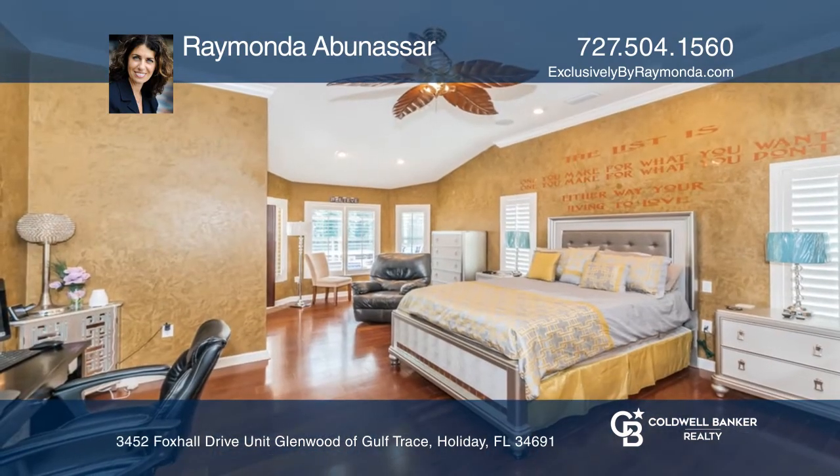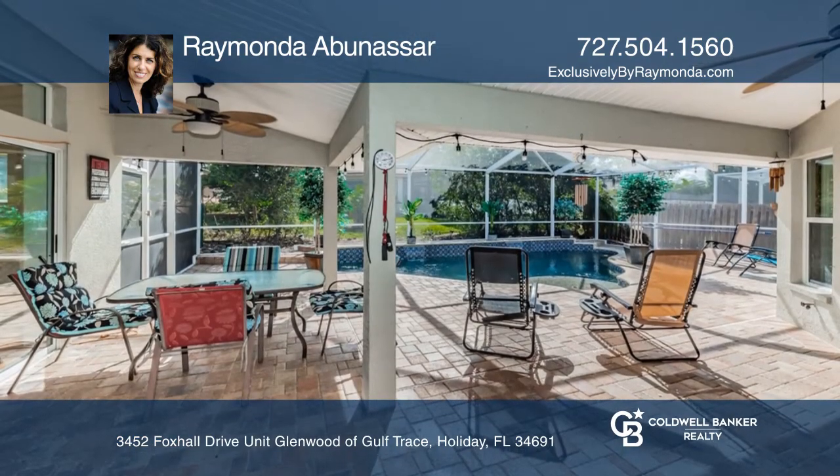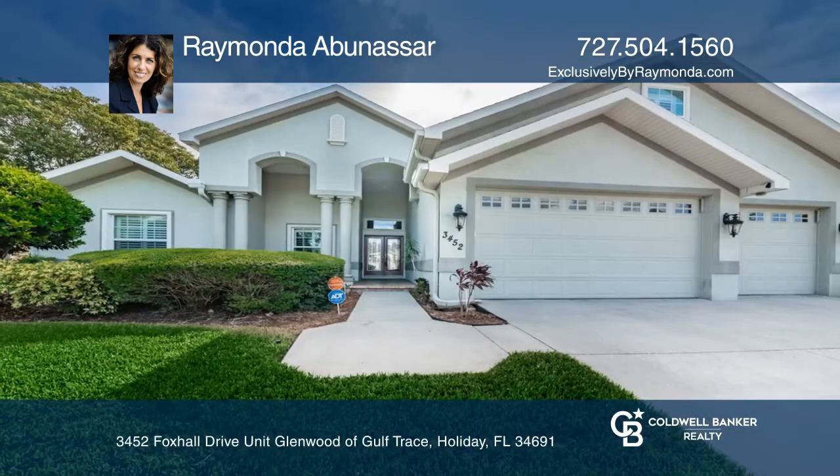A luxurious master suite offers a sitting area. The spacious pool and deck are ideal for entertaining. Come see it in person with Raimonda Abunasser.